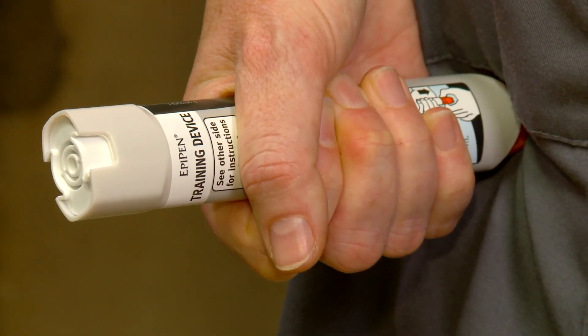Once in place, hold for 10 seconds and then remove and rub the area. Any adrenaline device can be administered through one layer of clothing. EpiPen have recently said that it can remain in situ for three seconds only and the dose will be effective.